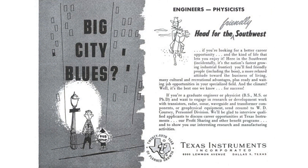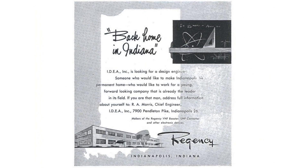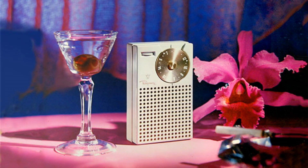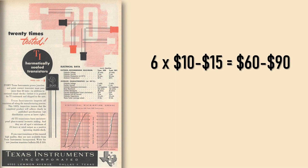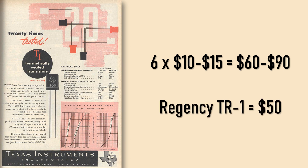Texas Instruments were a company that specialised in seismographs for oil exploration, but they had dreams of becoming so much more. They saw the opportunity to make a practical transistor, and worked with Industrial Development Engineering Associates, or IDEA, to manufacture a practical transistor radio, the Regency TR1 in 1954. But the cost of the transistor was a major sticking point. It cost Texas Instruments around $10 to $15 to make each transistor, and there were about 6 in the circuit. The goal was to sell the new radio for $50, the same price as a good quality portable valve radio, and it doesn't take a mathematician to realise that this wasn't going to make a profit.